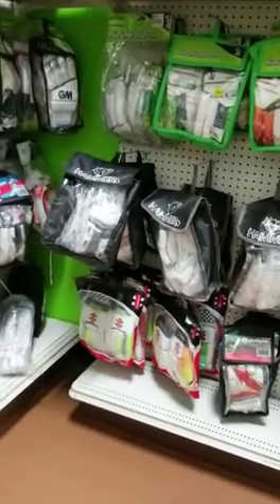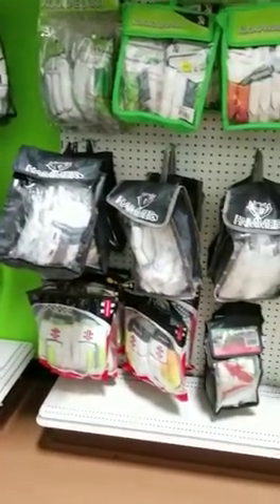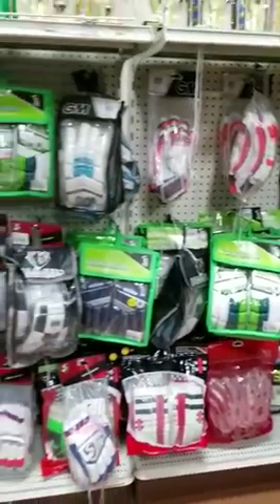A lot of these Hammer gloves are really really nice — only a few left — and they are going to be at 40 percent off, just like the Hammer bats. So all these things must go.